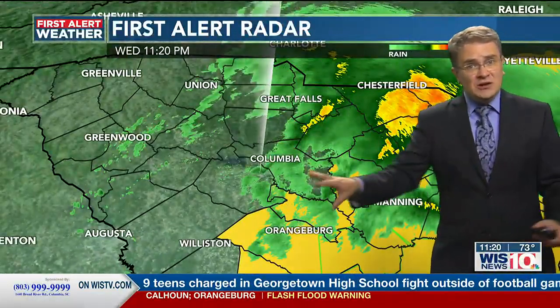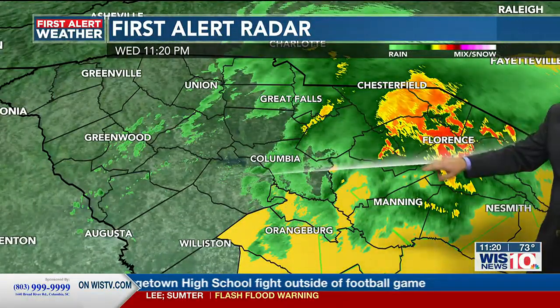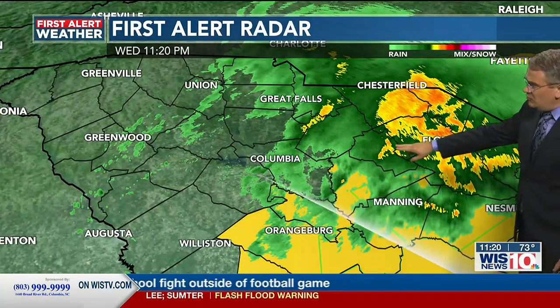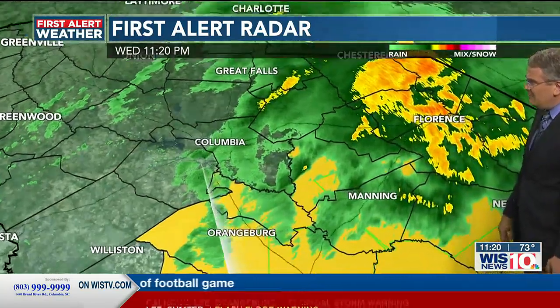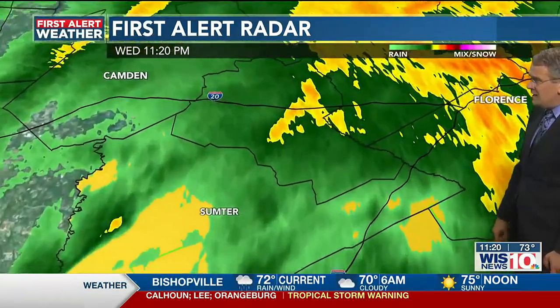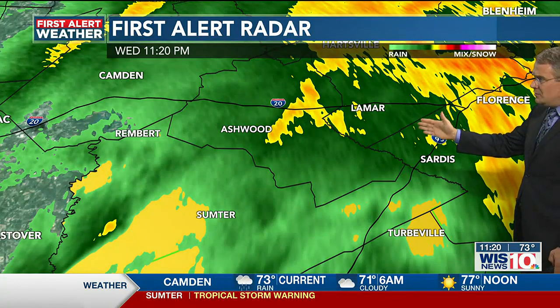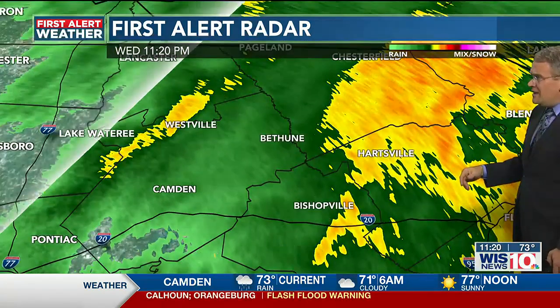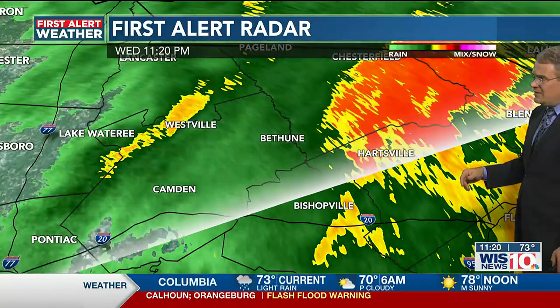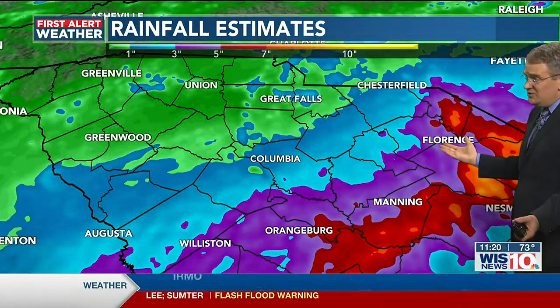We've seen significant flooding in Utahville, with Porcher Avenue closed and water in several businesses along Porcher Avenue. The rain is starting to wrap up here in Columbia. We've got one narrow band of heavy rain in Kershaw County and also Lee County, seeing some of that heavier downpour over in that region east of Manning, with some steady rain over there.